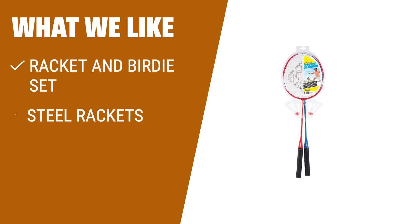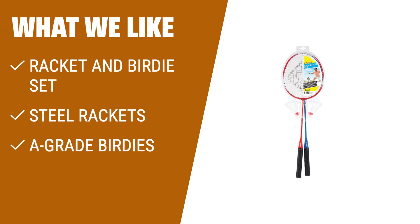What we like: If you are looking for a complete badminton equipment set, this is the one for you. With two player rackets and two birdies, you have everything you need to play. These steel frame rackets are lightweight and built to last, ensuring you can keep playing year after year. With high-grade nylon shuttlecocks, you can expect precision play. Whether you need to replace old equipment or want to add two more players to your games, this set is perfect for you and your family.